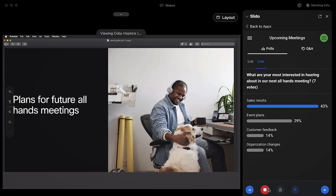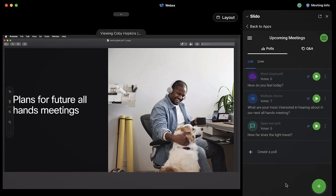I can even make things more engaging with tools like polling, word clouds, and live quizzes, all natively integrated into the WebEx app.